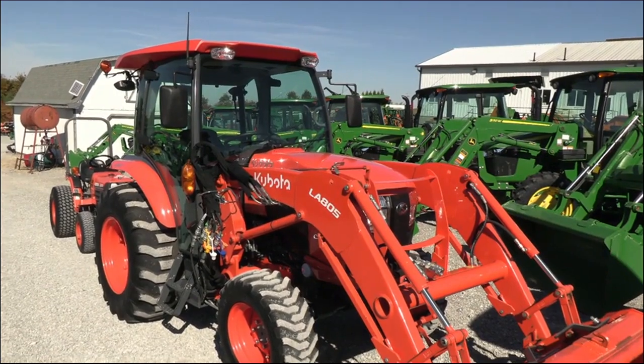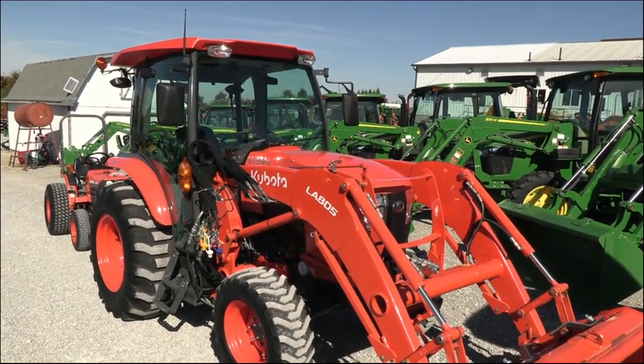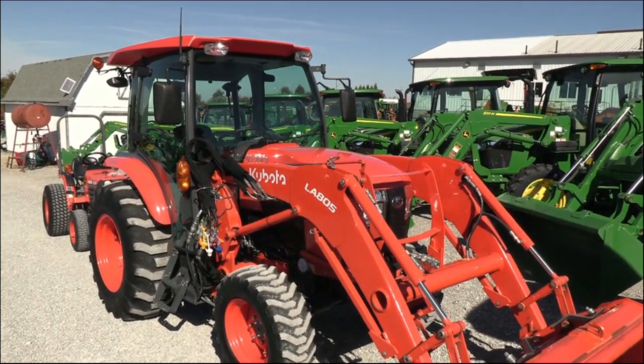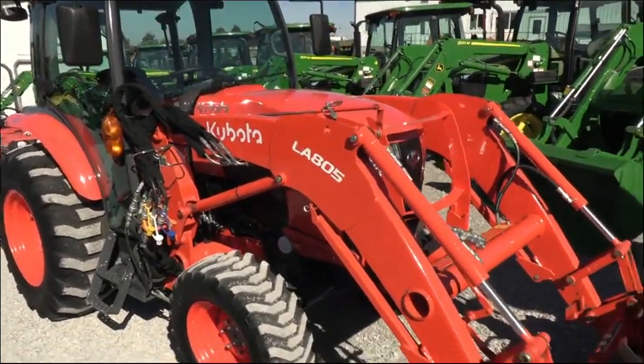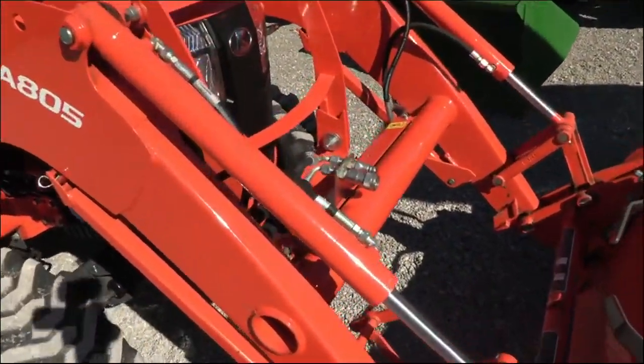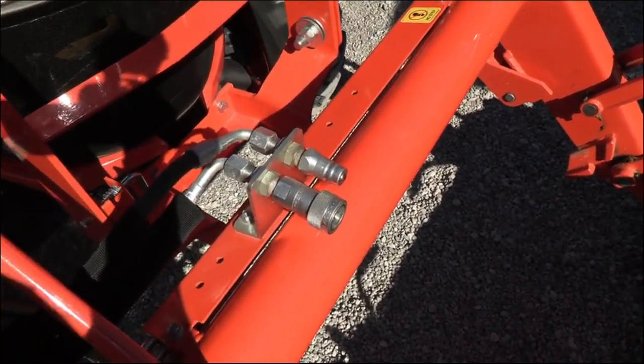We took this tractor in on trade from a local fellow who is upgrading to a little bit larger tractor. The tractor has been stored inside and is in excellent condition. It's got a nice set of options on it. The loader is plumbed for grapple, so you have the hydraulic outlets right up front here.